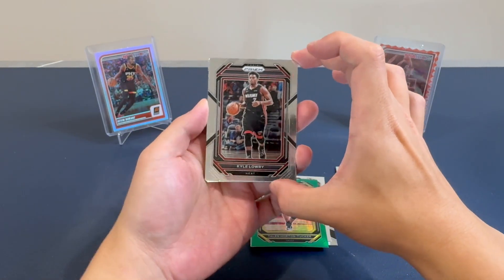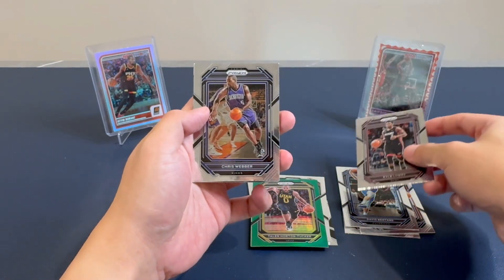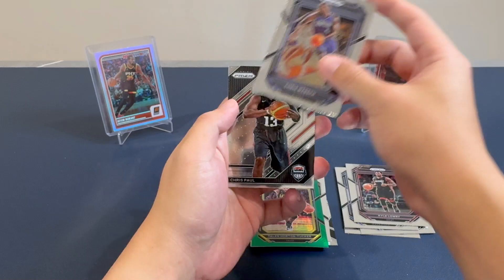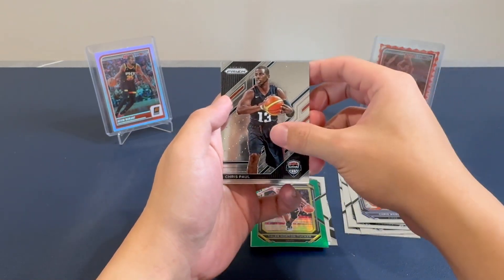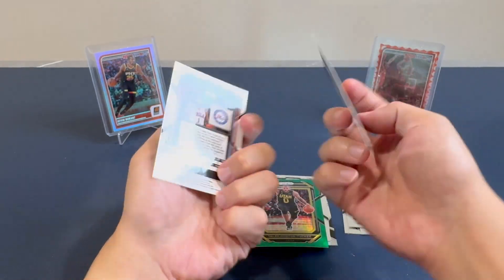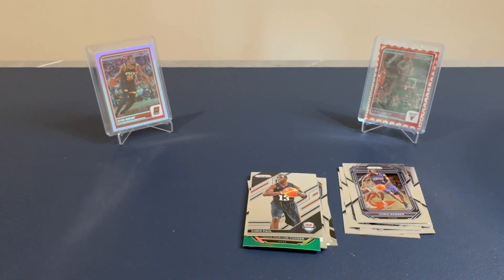I don't think anything can salvage Hanger Box number one. We got Kyle Lowry, Chris Webber, Chris Paul, and James Harden of the 76ers. So Box number one — total done.